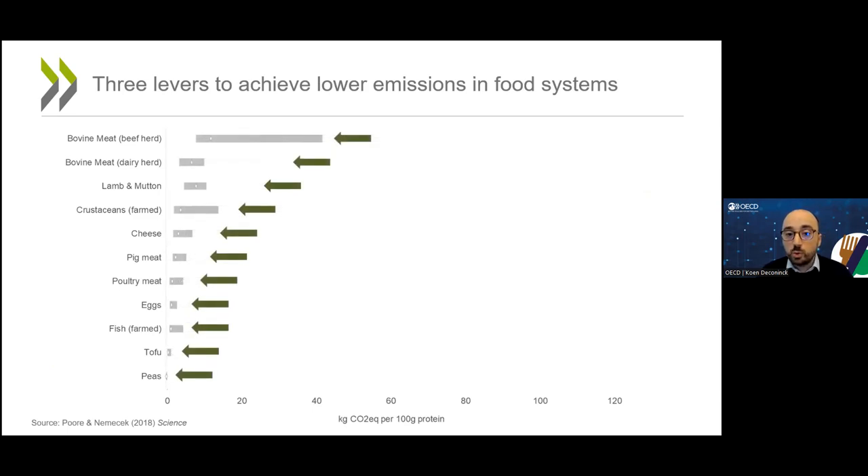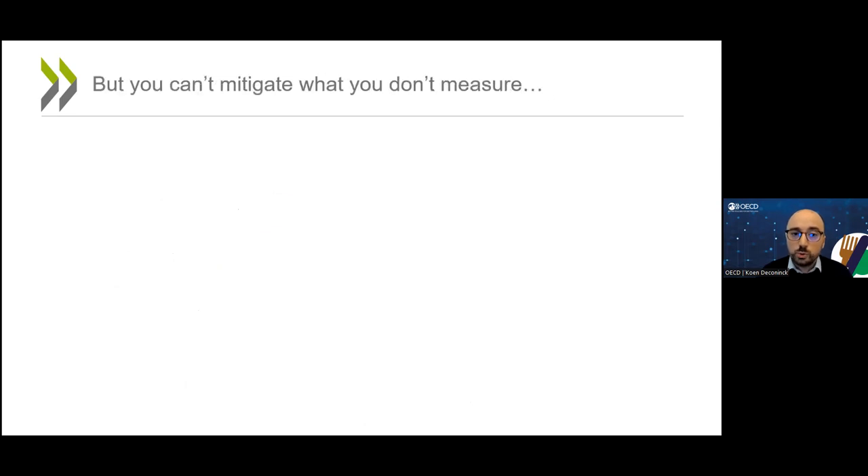There are many different approaches we could take to achieving these impacts — whether it's carbon pricing, product labeling, green public procurement, technical support to farmers, and so on. Most likely we will need a mix of approaches. But the bottom line is this: whatever approach you want to use, you can't mitigate what you don't measure.